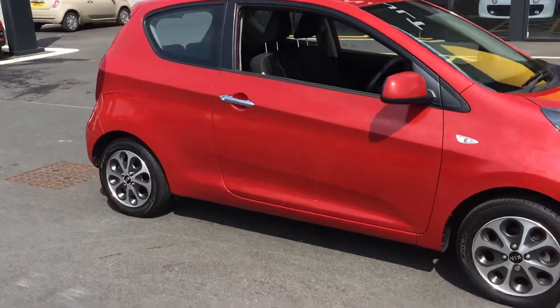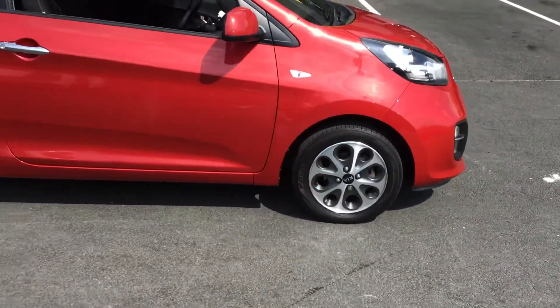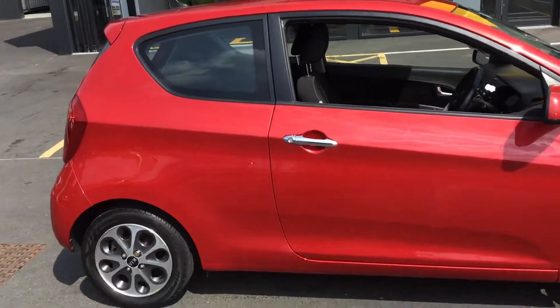Let's take you around the side — you've got to see the lovely alloy wheels. It's a three-door this way.